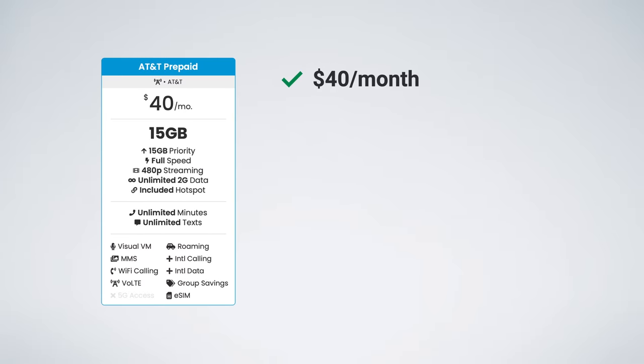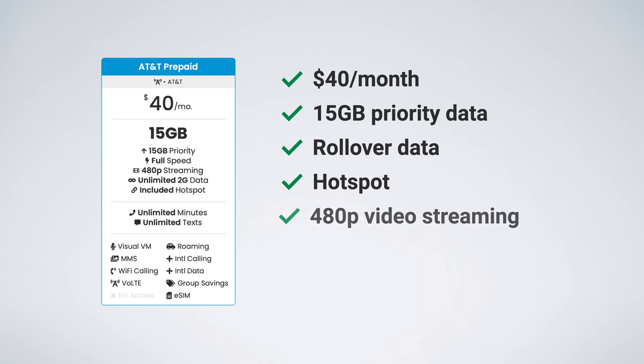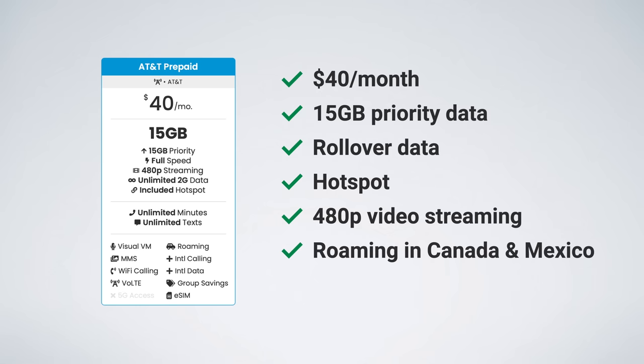The $40 plan includes 15 gigs of high-speed data per month, data rollover, and mobile hotspot. Video streaming remains capped at 480p, but data roaming in Canada and Mexico is included for free. 5G access is still not available with this plan.